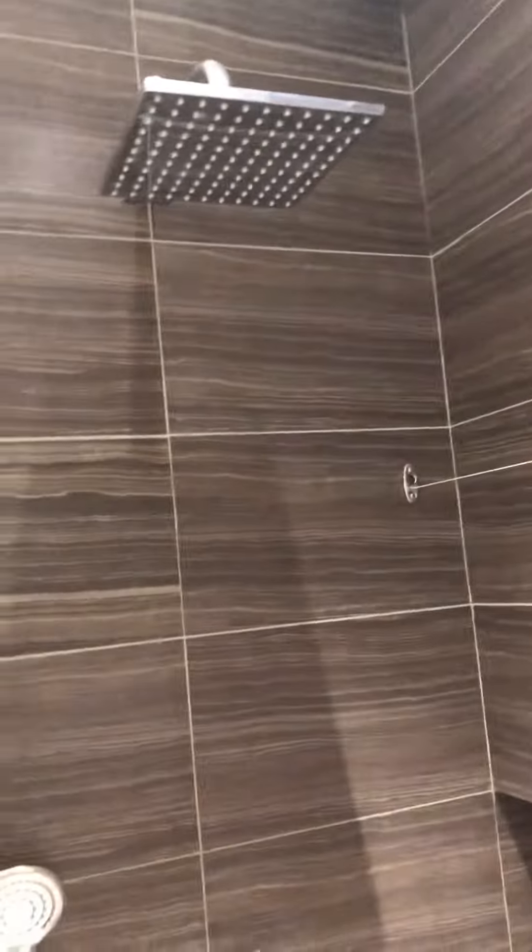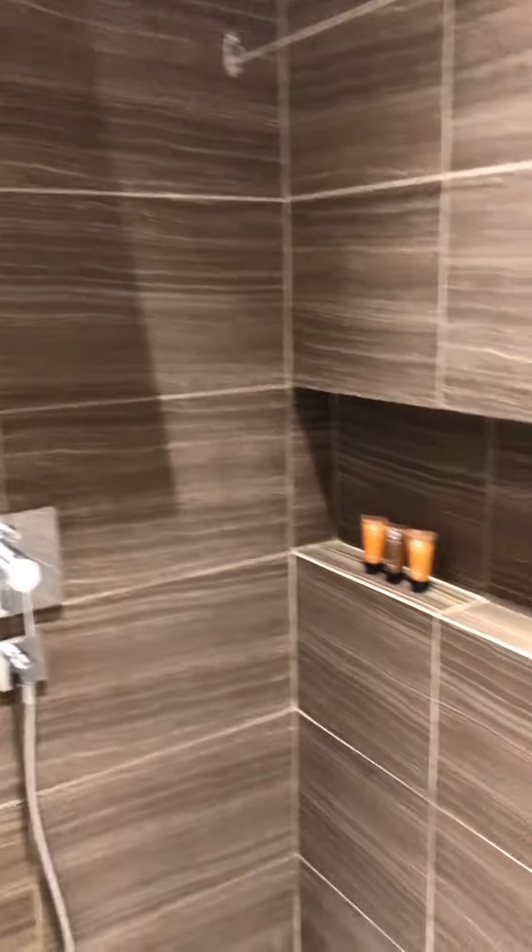Upon entering, we have the cabinets to the left and to the right is the bathroom with all the toiletries and the shower.